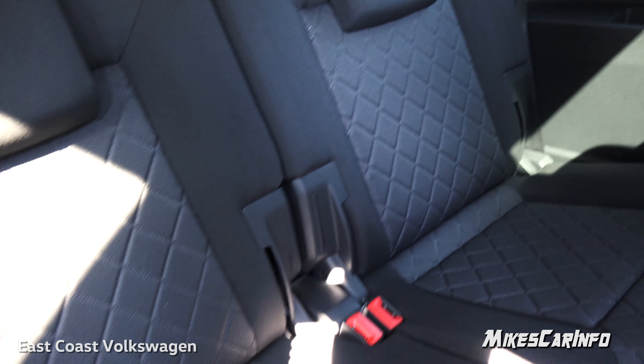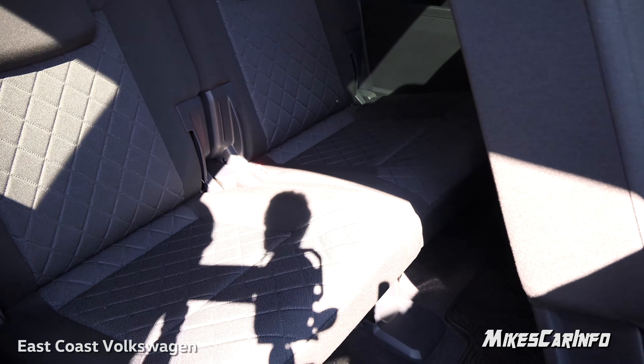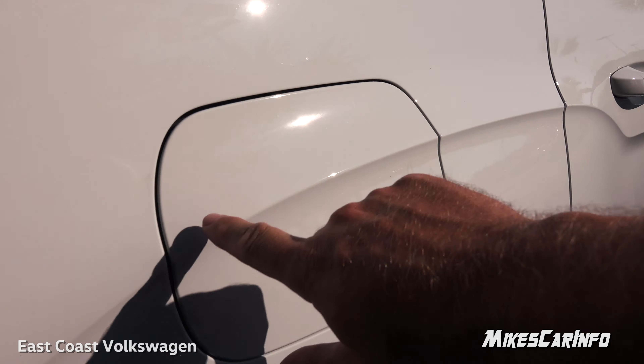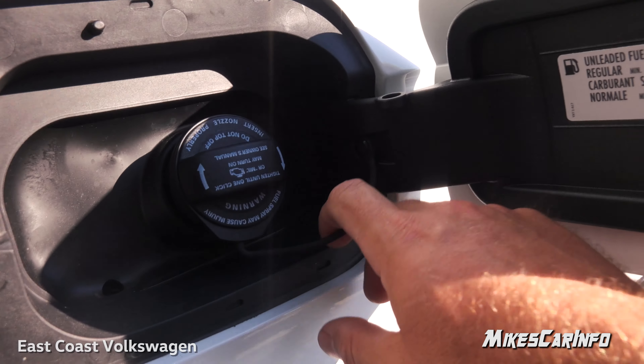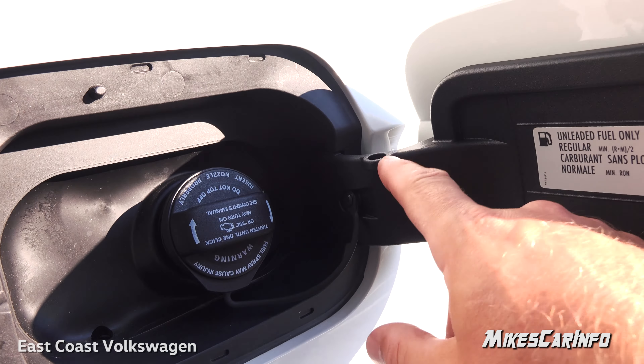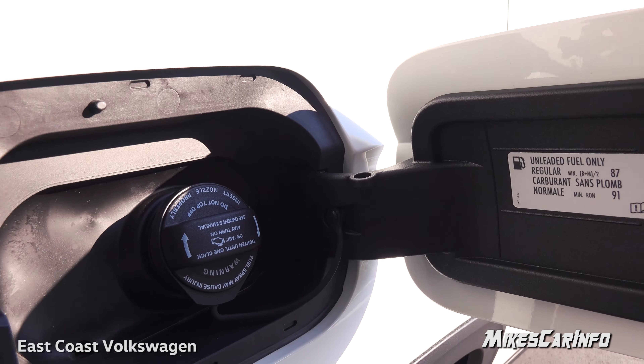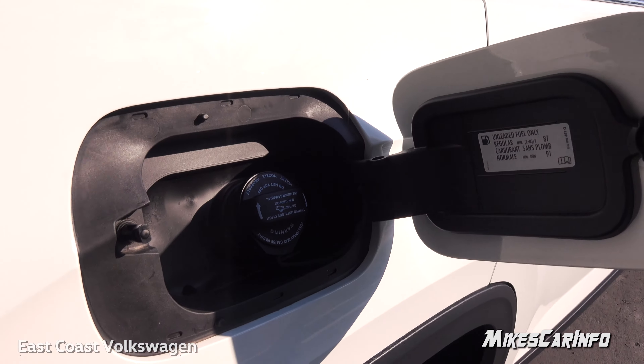The fuel door is on the passenger side. It has a pretty traditional cap with a little tether, but there's a post on the end so you can prop it up while you're pumping gas, keeping it out of the way.